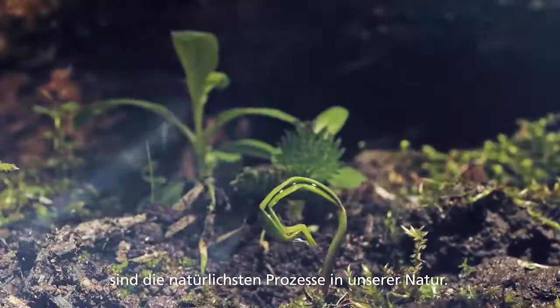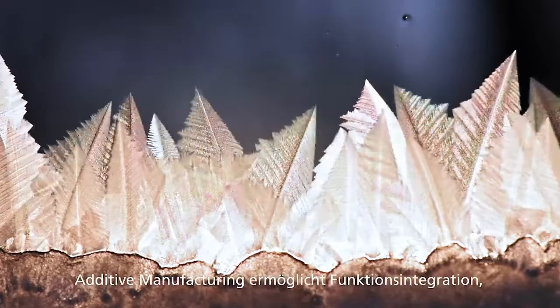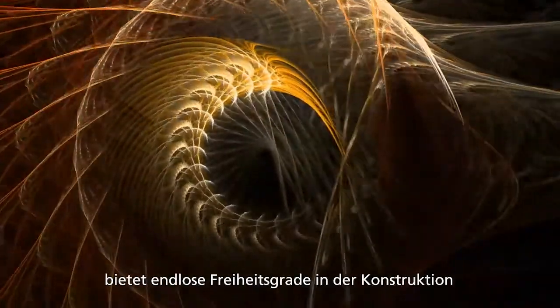Growth and evolution are the most natural processes in our environment. Additive manufacturing is your enabler for functional integration and gives you endless degrees of design freedom, and optimizes costs over the whole value stream.